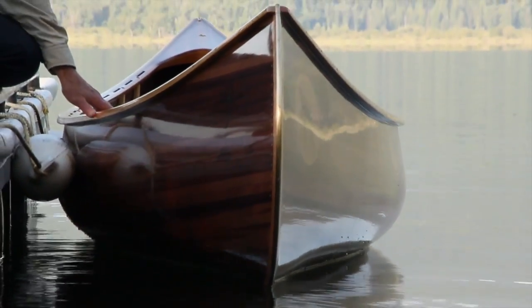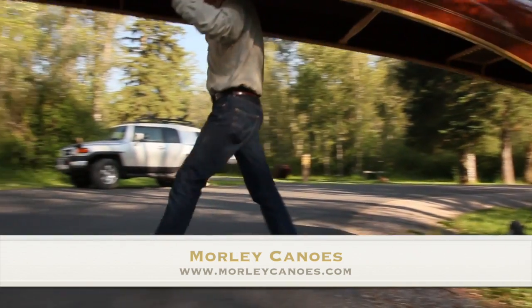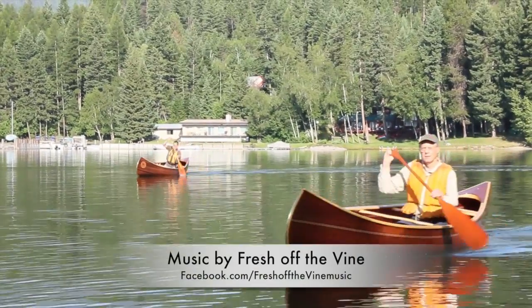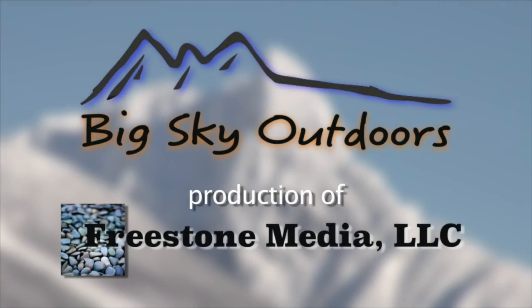Thanks for joining us this week on Big Sky Outdoors. If you would like more information about Morley Canoes, go to morleycanoes.com, or stop in and see Greg and Steve at their shop in Swan Lake. Join us next week on Big Sky Outdoors as we explore more wild places and more wild things in this great state of ours. We'll see you then.